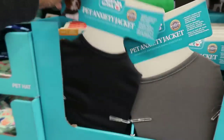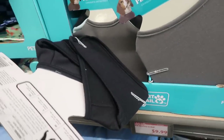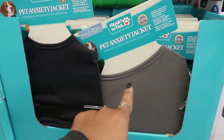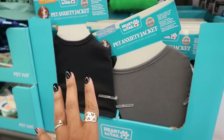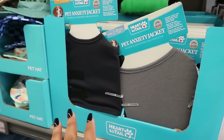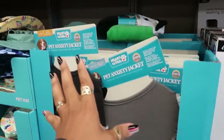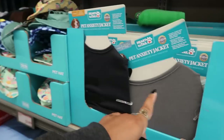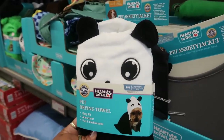There's a lot of pet stuff here. A pet anxiety jacket for $9.99 — I used to be on the fence about these, but they actually do work, especially with 4th of July coming up and dogs scared of fireworks. My dog will run through the house barking! I'd prefer this over giving the dog calming pills.